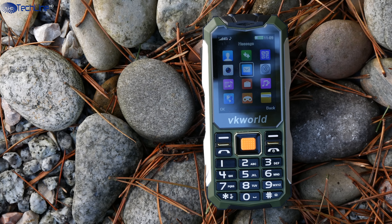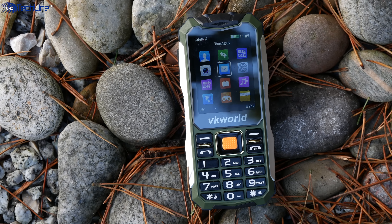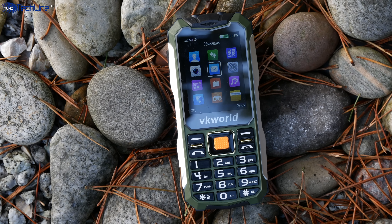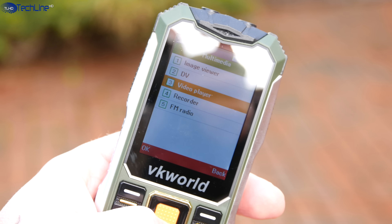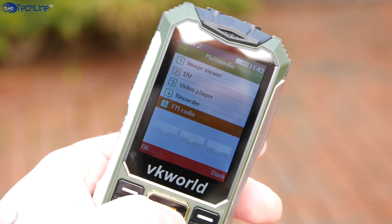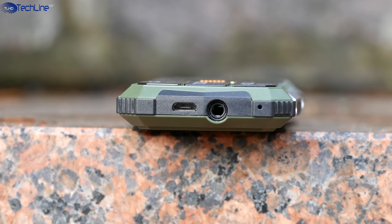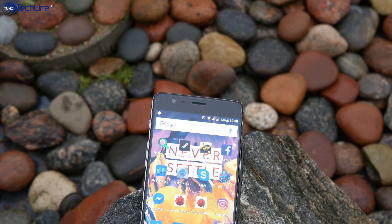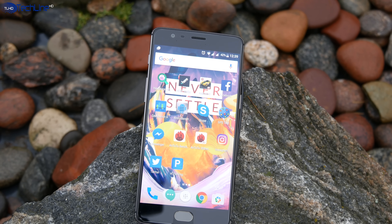So, there we have it — the $20 feature phone. It's definitely not the phone for everyone, since it was designed mainly for those who need just a simple phone that is well built, can survive a few drops, and has just the basic features. So far, the phone has worked fine for me and I believe it's worth the $20 price tag, but I'm switching back to my smartphone as I can't live without all the smart features it has.